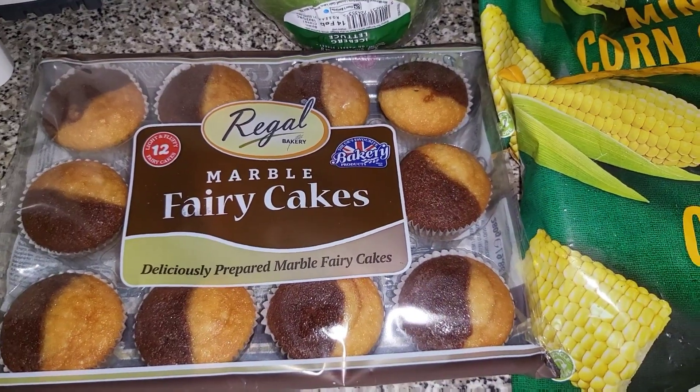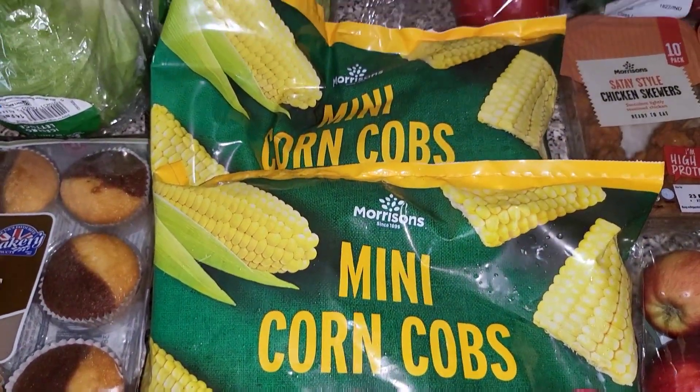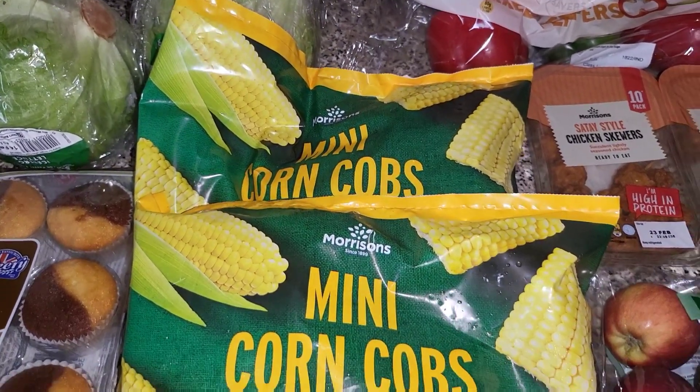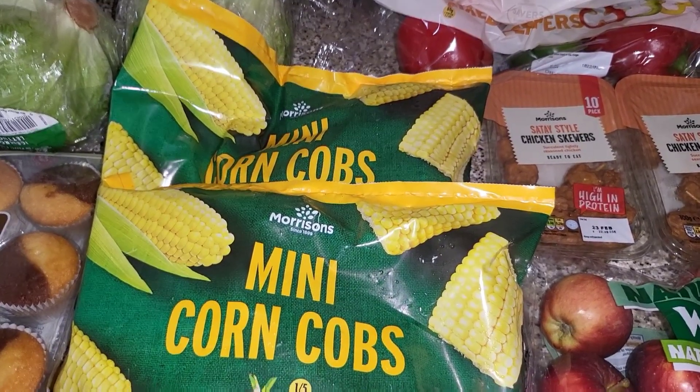Got some of these marble fairy cakes — I think they're only 99p. Then we've got two lots of the mini corn on the cobs, which is going to be a side for cottage pie that we have later in the week.